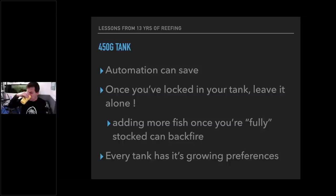Every tank has its growing preferences — this is always a hard pill to swallow, but it's true. My very successful 450-gallon tank would not keep a clam. I tried every single one, every methodology, and it didn't matter — I couldn't keep a clam. Sometimes that happens. If you're struggling with one type of coral, don't take it personally. It may just not work in that tank for reasons we don't understand. That tank was growing everything else really well, so I let it go.